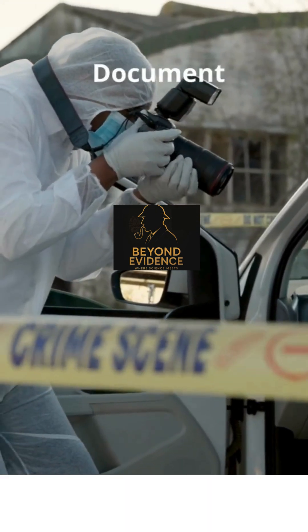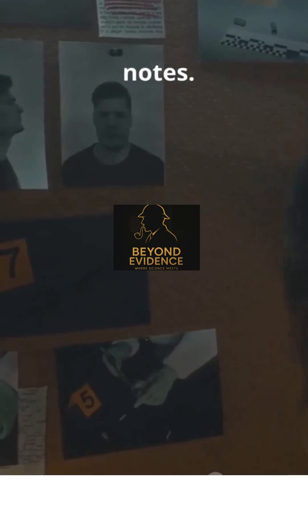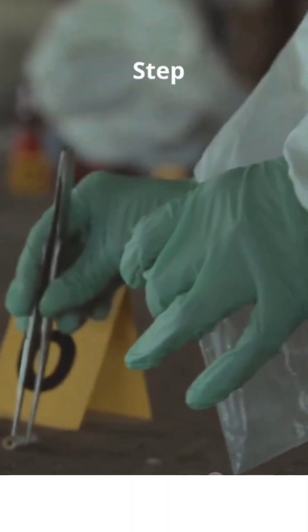Step 2: Document everything — photos, sketches, and detailed notes. Every detail counts. Step 3: Collect evidence. Steps of crime scene investigation.